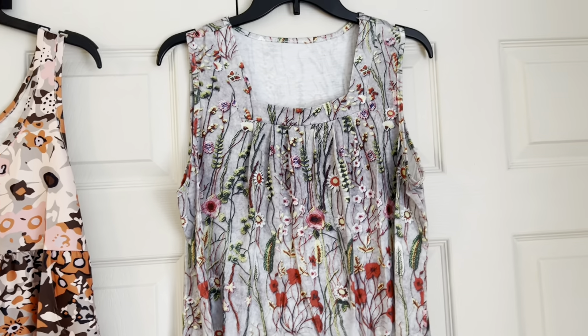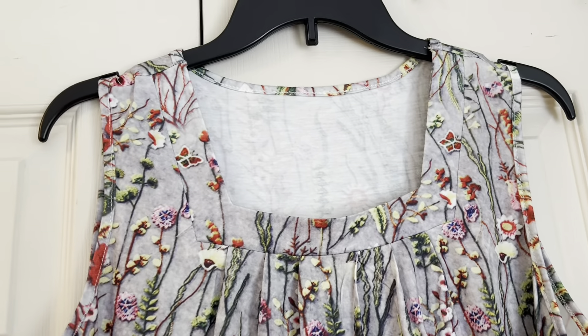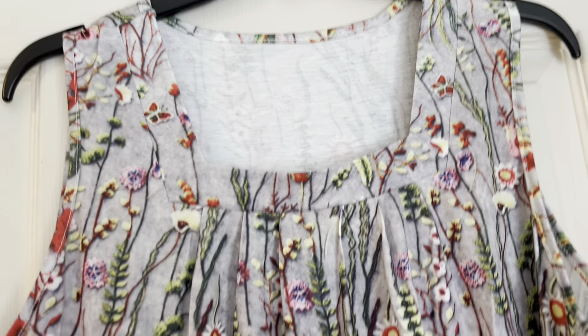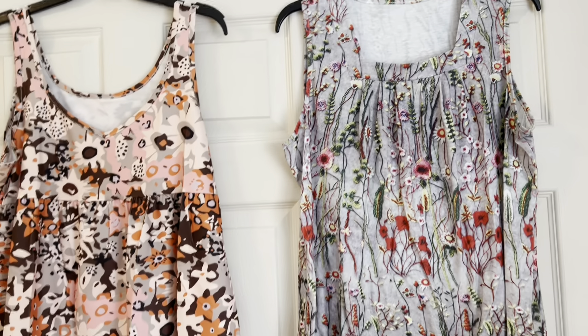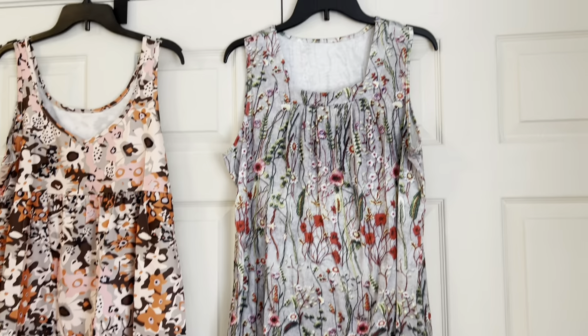Now this one here, this is a floral print top and it is very similar to one that I got at Walmart, but my Walmart one was plain white and it was about $13. This one was $8.09. These are both in a size large, by the way. That one fits me the best.